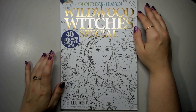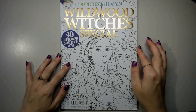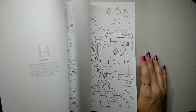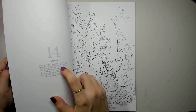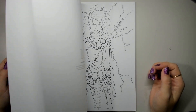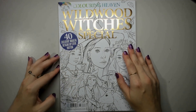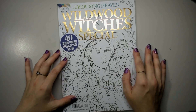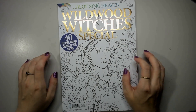Another one I said in 2023 I needed to color straight away is Wildwood Witches Special by Steve Hutton — stunning line work. It has a little bit of information on the side, which is really cool. It's issue 85 and it's another older one I haven't worked in. It doesn't have to be for Halloween — you can color it any time of the year.